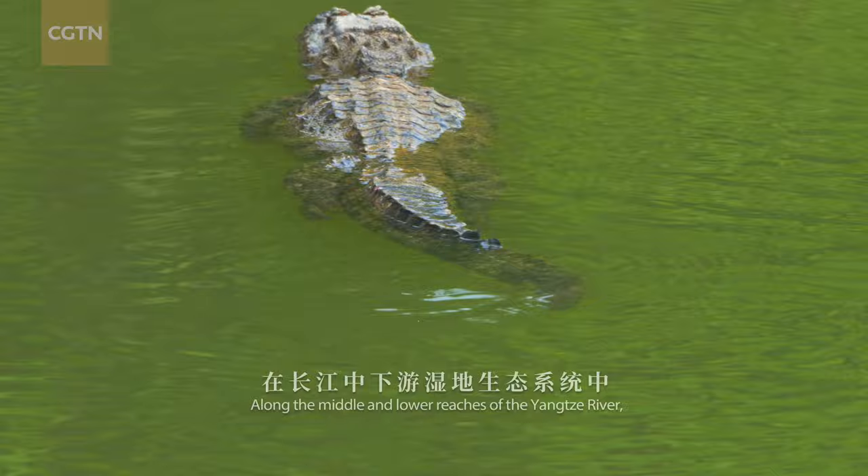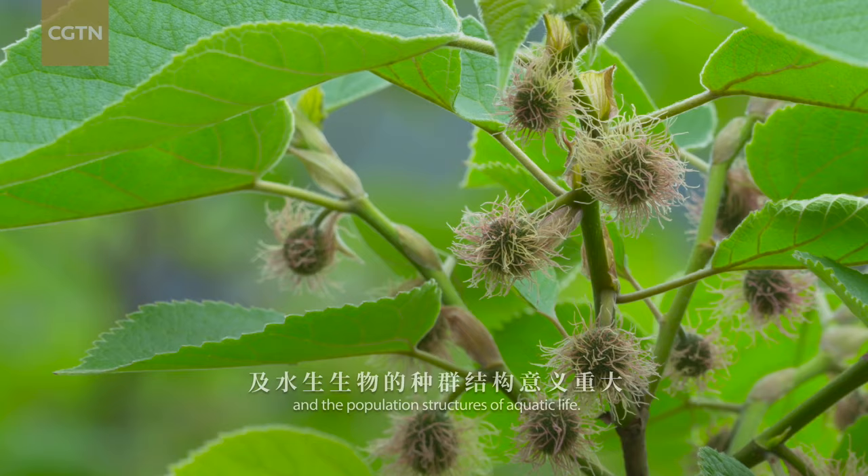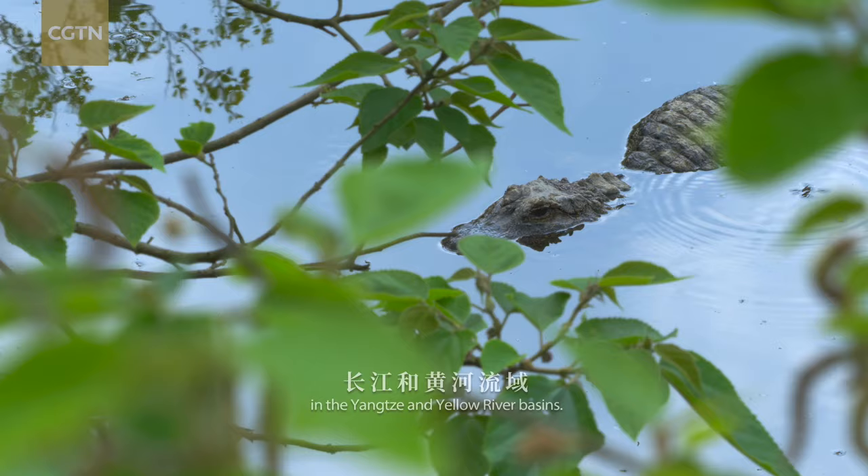Along the middle and lower reaches of the Yangtze River, they help maintain the stability of the wetland ecosystems and the population structures of aquatic life. Chinese alligators used to be widely distributed in the Yangtze and Yellow River basins.